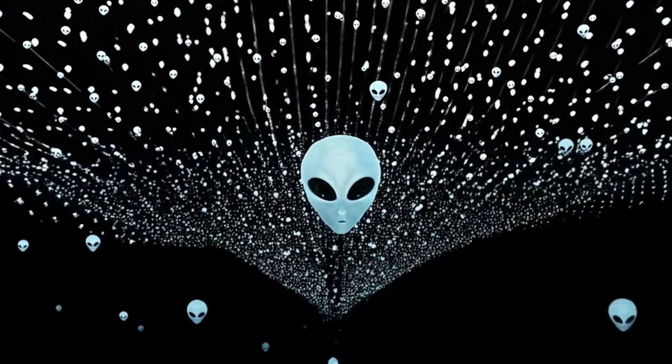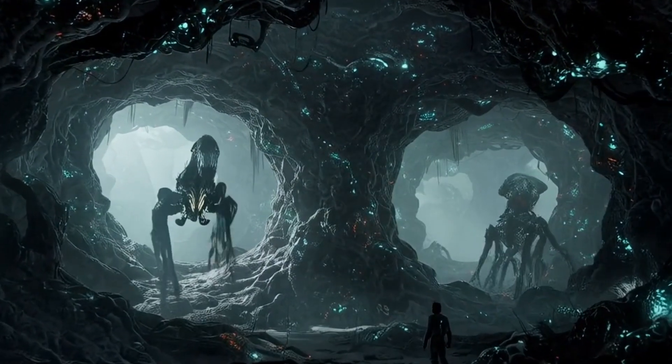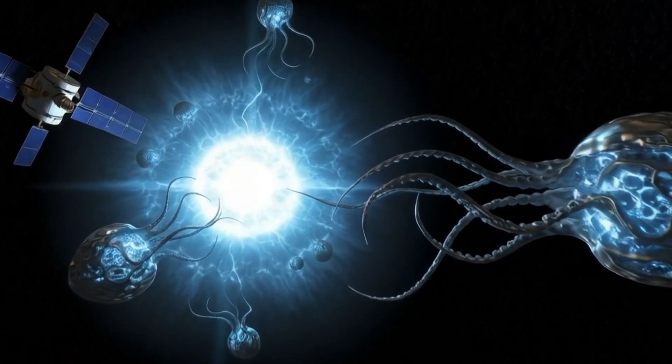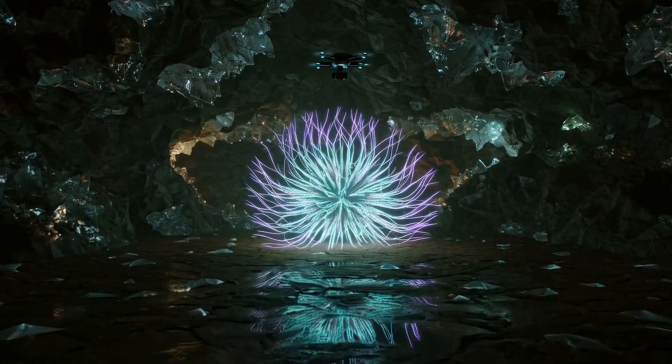Forget the big-eyed green men Hollywood made famous. Today, we're diving into the science behind what real aliens might actually look like, based on evolution, extreme environments, and cutting-edge astrobiology. From shape-shifting organisms to creatures thriving without sunlight, the truth is way stranger than fiction.